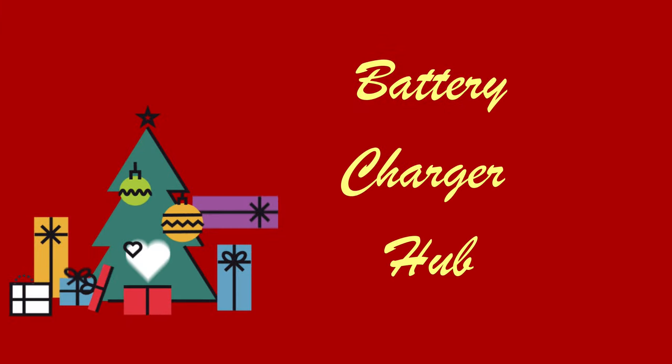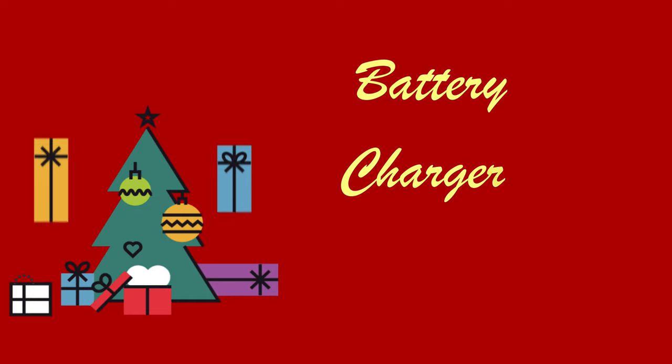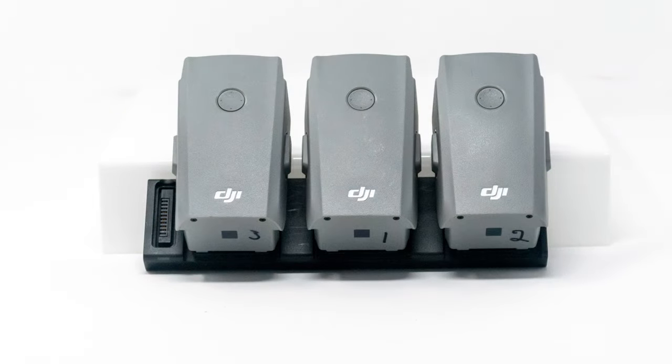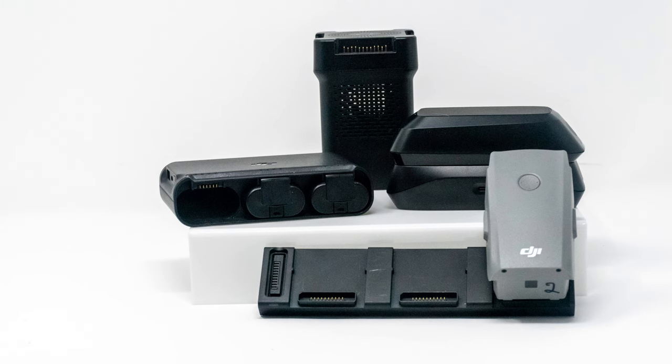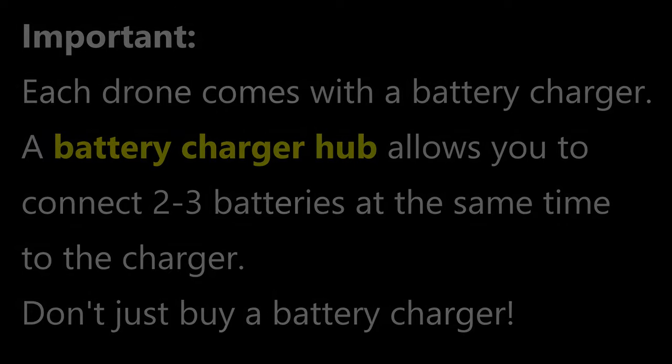I love the battery charger hub as a gift idea. If you have more than one battery, a hub allows you to connect two or three batteries to the charger at once. They still charge one at a time, but the hub automatically moves from one to another — it's a big time saver over swapping batteries one at a time. In a bit I'll talk about spare batteries as a gift idea; if you give a spare battery, a charger hub is a terrific addition. I've identified the correct hub for each drone type in my catalog.